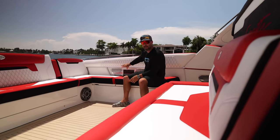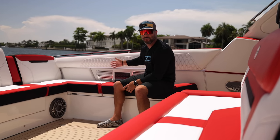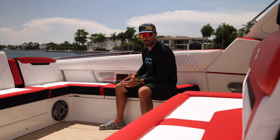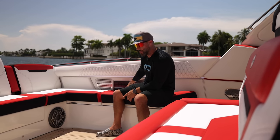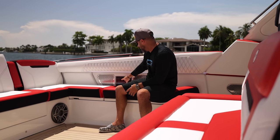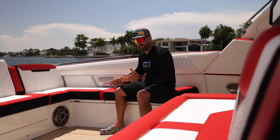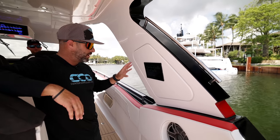A couple of details worth pointing out — you're going to see these grills scattered around, and behind them are JL Audio speakers throughout. There are 34 speakers on this boat with 5000 watts overall, which is incredible. You're also going to see Garmin MFDs all over the place, so pretty much anywhere on the boat you can check your position, and a lot of the digital switching and actuated hatches are controlled through these MFDs.